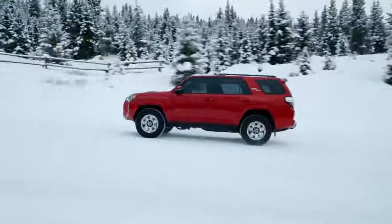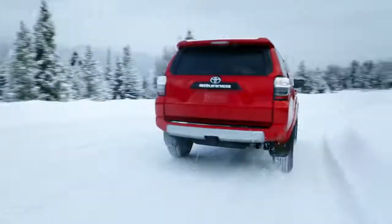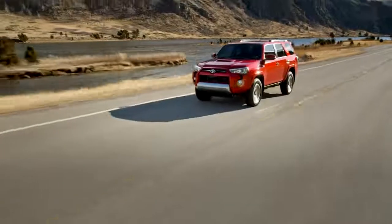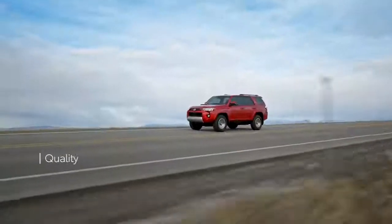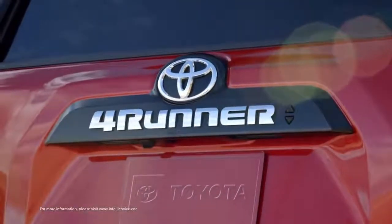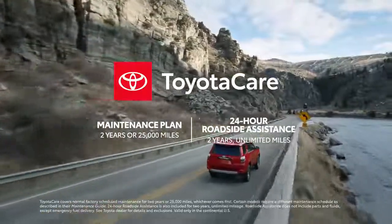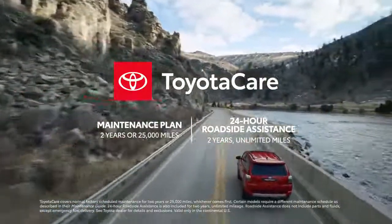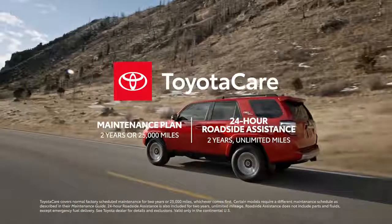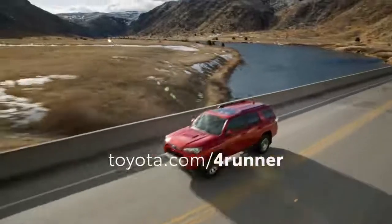For nearly 40 years, 4Runner has led the off-road pack with its tough-as-nails construction and iconic style. Now factor in Toyota's world-class reputation for quality, durability, and reliability, its famously strong long-term cost estimates, and the ToyotaCare maintenance plan for two years or 25,000 miles, whichever comes first, as well as roadside assistance for two years with unlimited mileage, and 4Runner reaches a new pinnacle for adventure.